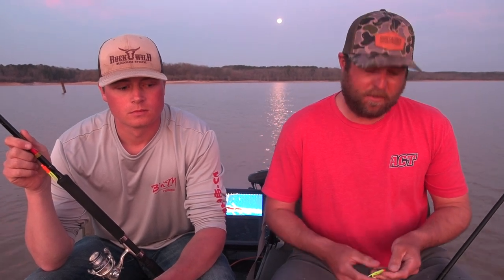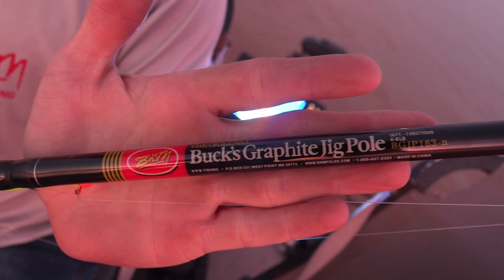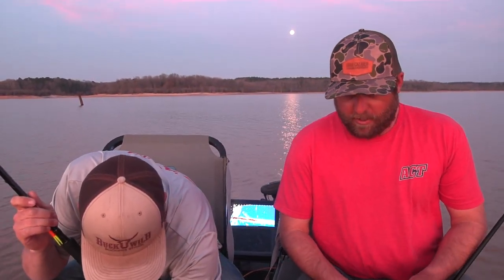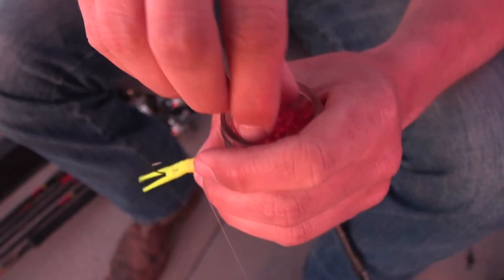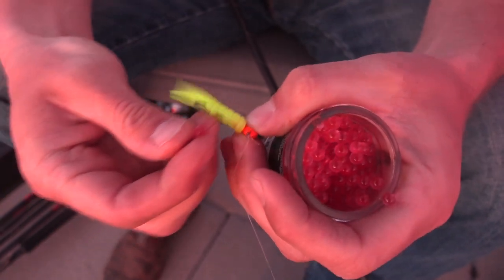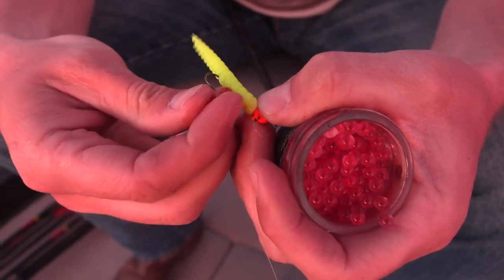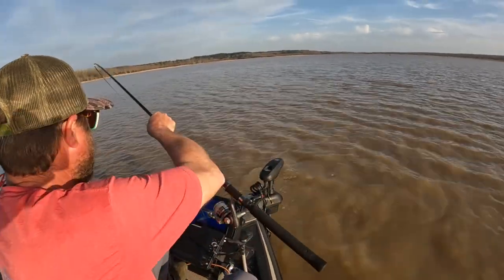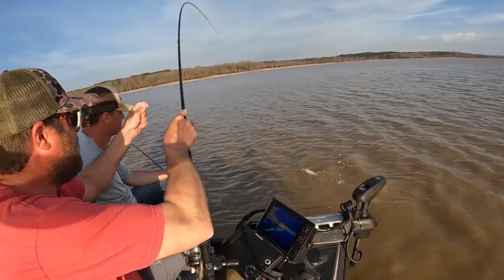Let me tell you a little about what we used today. We're on Sardis Lake, first part of March, and the fish are running up in the creeks. We used a 16-foot BGJP pole by B&M with a small jig head. We also used the crappie fireballs — the pink crappie fireballs. Take your jig, grab some fireballs, and you can put one, three, four, however many you can get on there. More is the merrier — just thread them up one at a time.